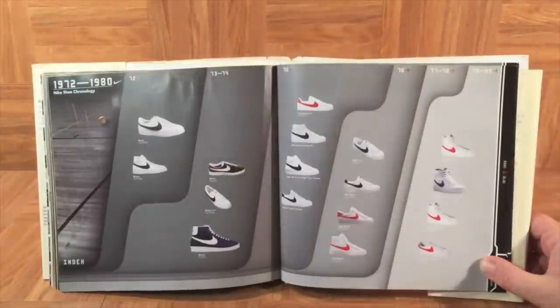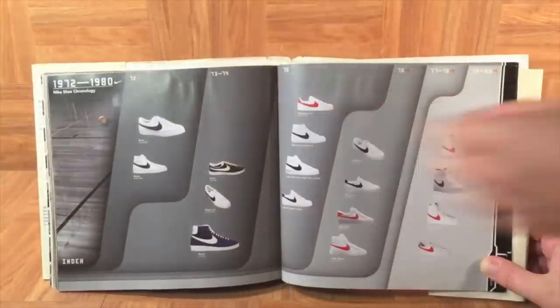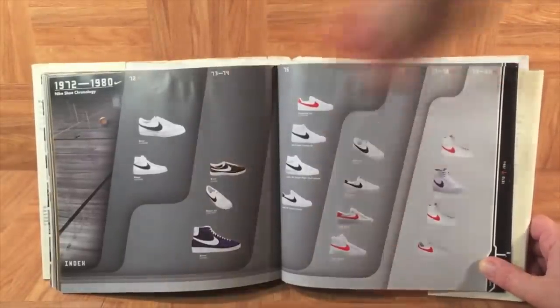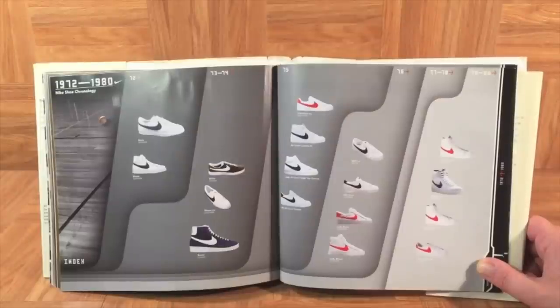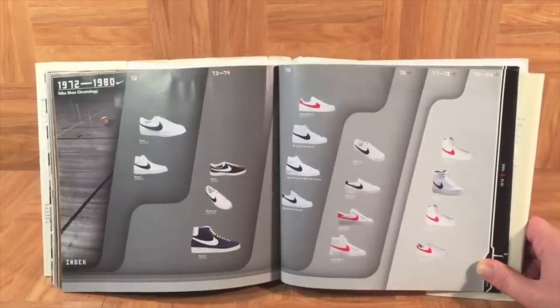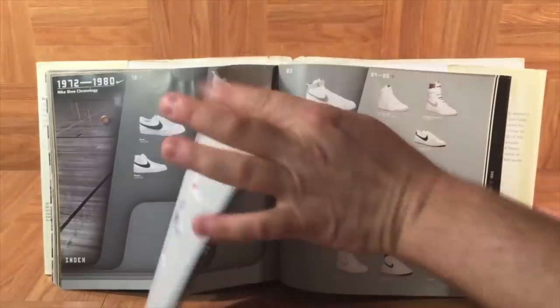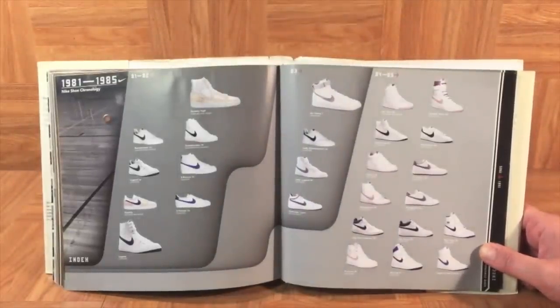Right here is 1972, and here's the Blazers we just looked at. You'll also see up here is the Nike Bruin, which was the first low-top basketball Nike — named after the UCLA Bruins. And have a look at these two pages covering the 1970s of Nike basketball. You can see that the shoes are very plain and simple — mostly white with a black or red swoosh. As we flip the page and get into the early 80s, it's still really similar with very bland, plain colors.